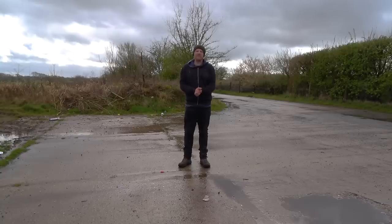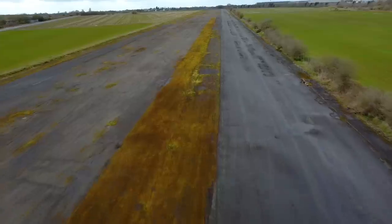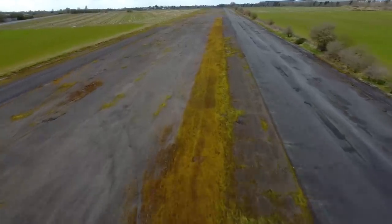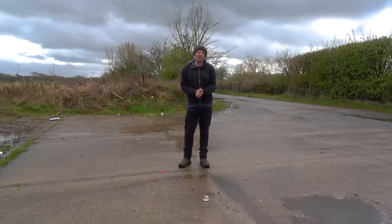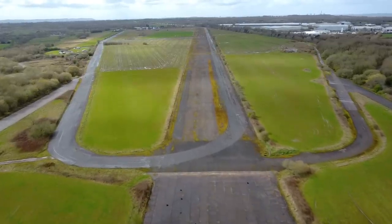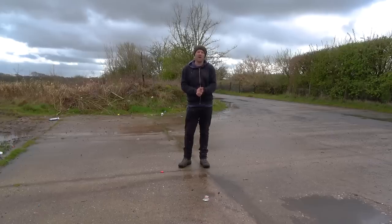Junction 9 is where the M56 meets the M6 at the Lyme Interchange. Just next door is the old Stretton Airfield, a naval air station built in 1942. It was originally intended to serve the RAF as a night fighter station to protect Manchester and Liverpool during bombing raids. However, by the time the airfield was completed, the enemy's tactics had changed and the airfield was no longer required. It was handed over to the Royal Navy, who flew aircraft from the site to their aircraft carriers in the Irish Sea. The site was also used by Ferry Aviation for testing and development of their Barracuda, Firefly and Fulmar aircraft.